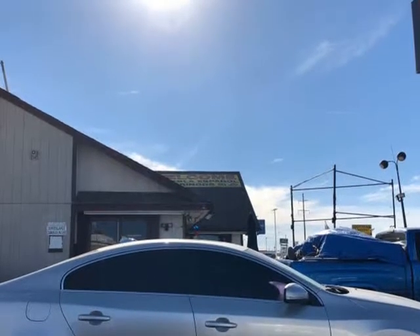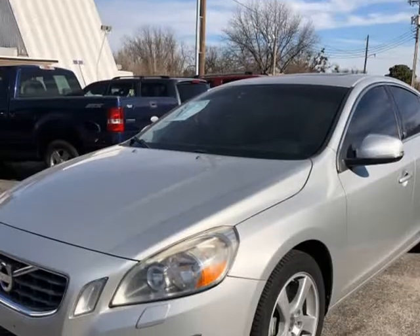All Wheel Drive, Power Sunroof/Moonroof. Visit us at autoapproved.v12soft.com.